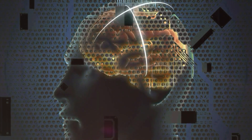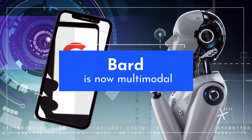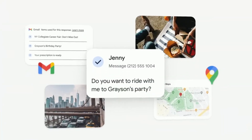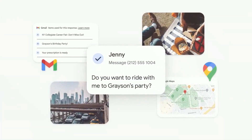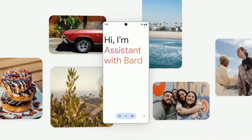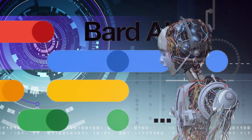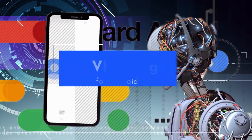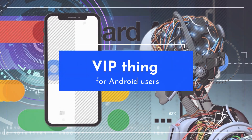Imagine a Google Assistant that's not just about voice responses. This upgraded version, thanks to BARD, is now multimodal. It can understand images as well. It's like having a friend who can help with everything from planning trips to creating quirky captions for your Instagram photos. This early version is mobile only, and for now, it's kind of a VIP thing for Android users.